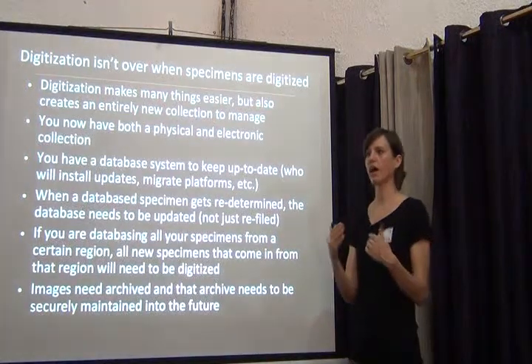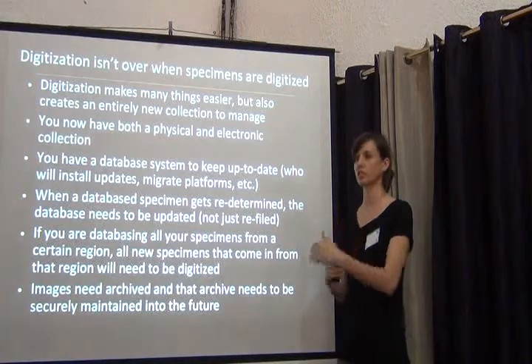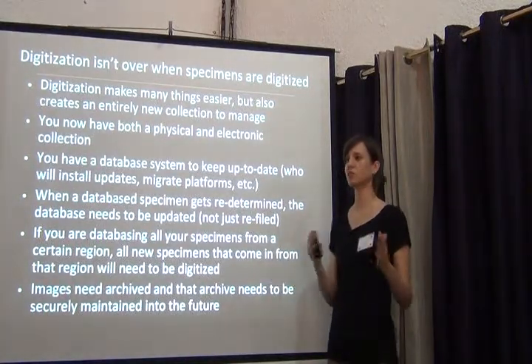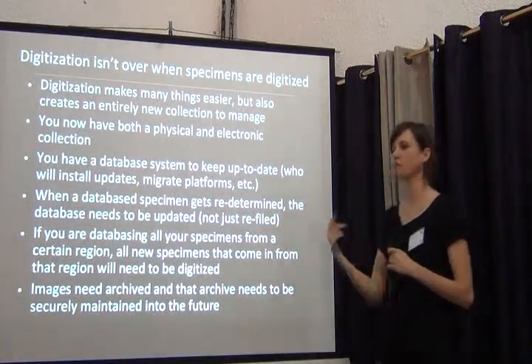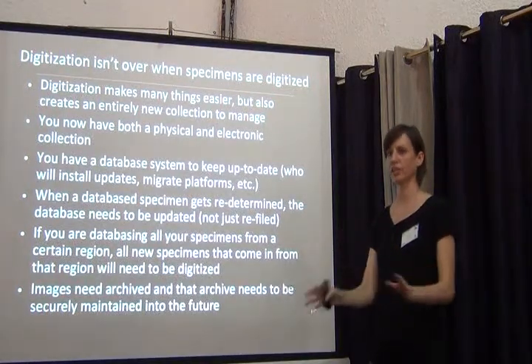It's really about keeping track. It's usually very easy to upgrade to the next version as long as you're keeping track of updates. I do recommend having someone keep in mind that these are things you have to continually maintain. It's not a one-time thing — you install BRAHMS, you get it working, and then you're done forever.